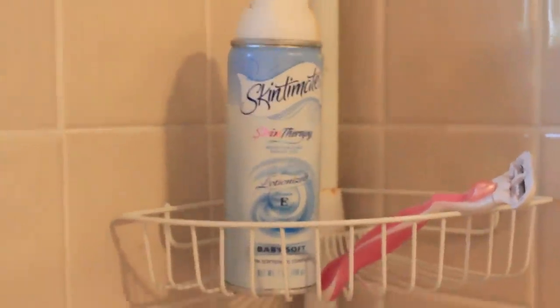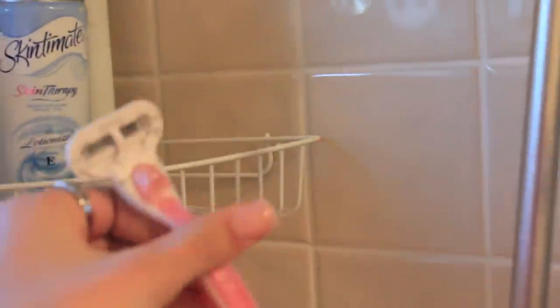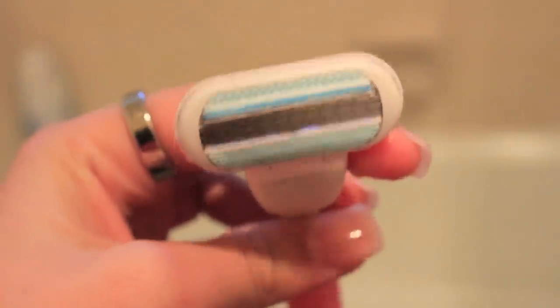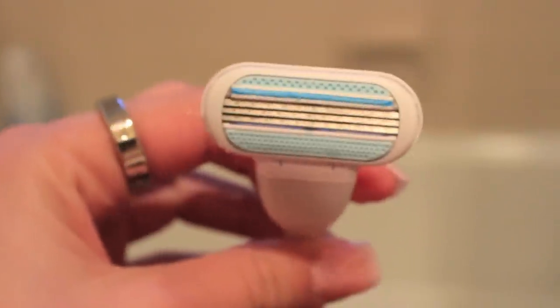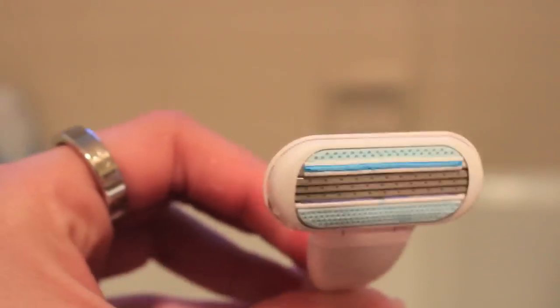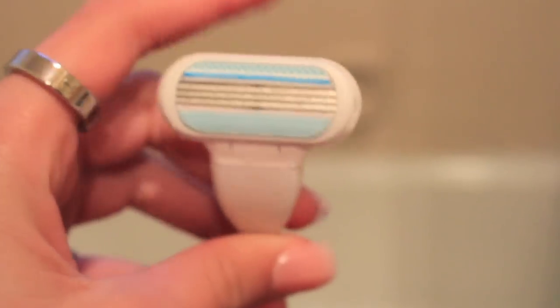I usually only use this when I'm shaving my arms. This is the razor I use — it's the Venus one. You buy it and then you can buy the refills for it. This isn't the exact refill that goes with it, but my mom bought this one — it's a Gillette one. I have to use these kinds because I always cut myself with disposables.